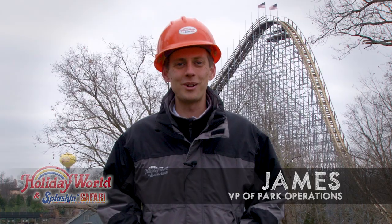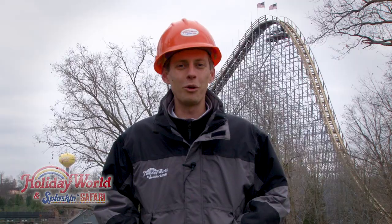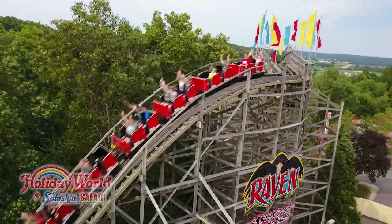Hi, this is James. Welcome back to another edition of Hard Hat Chronicles. Wooden roller coasters, by design, require regular maintenance in order to stay running great. Our three wooden coasters at Holiday World are no exception.